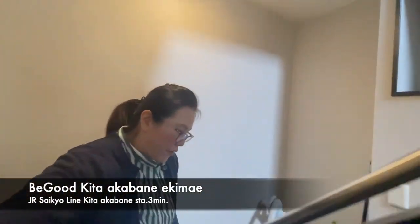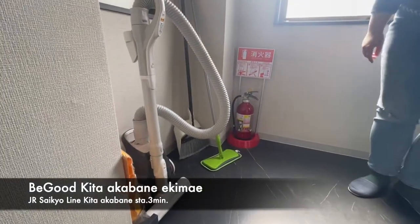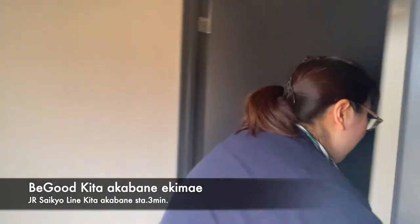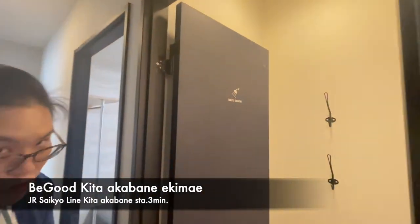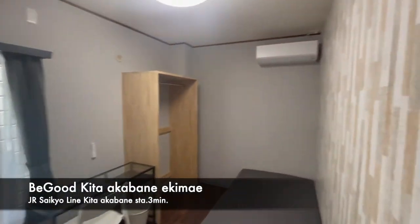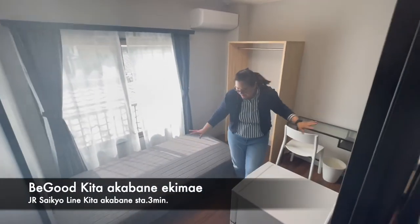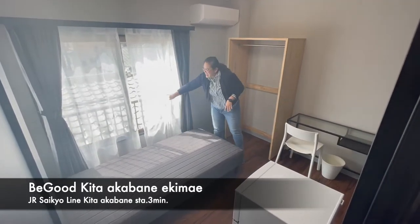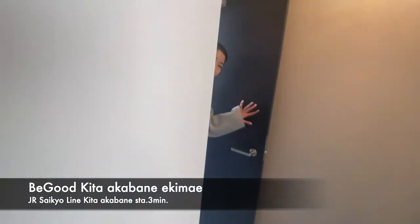Let's check the third floor. We do have a vacuum for each floor, so you can borrow it to clean up your own room. This floor has rooms 301, 304, 303, and we want to introduce room 302. The basic facility is the same, just different wallpaper. Every room has very good sunlight. Let's check another shower — there are two shower rooms in this share house.